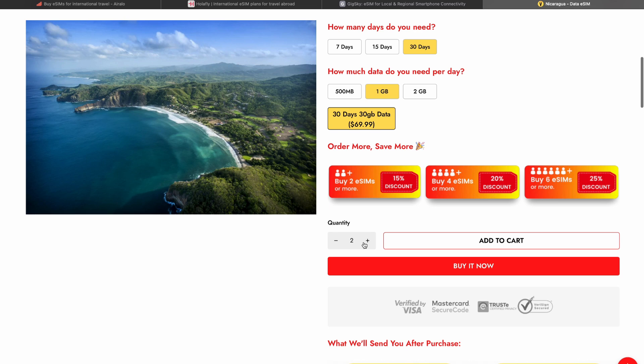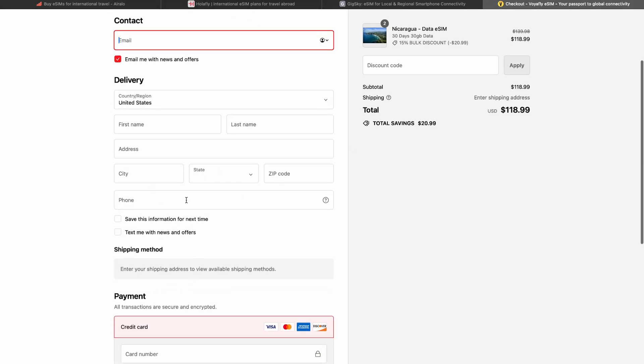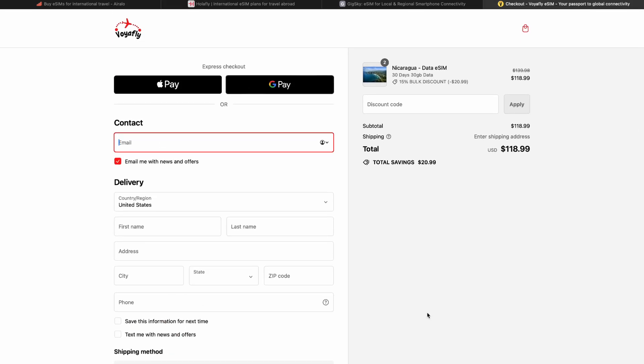Here you can choose the quantity of e-SIMs you want, and when you are ready, click the "Buy It Now" button. I will leave all the links in the description. You can choose your payment method — it can be Apple Pay, Google Pay, or your own credit card. When ready, click the "Pay Now" button and you will get your best e-SIM for Nicaragua with a 5G connection and a free mobile hotspot.